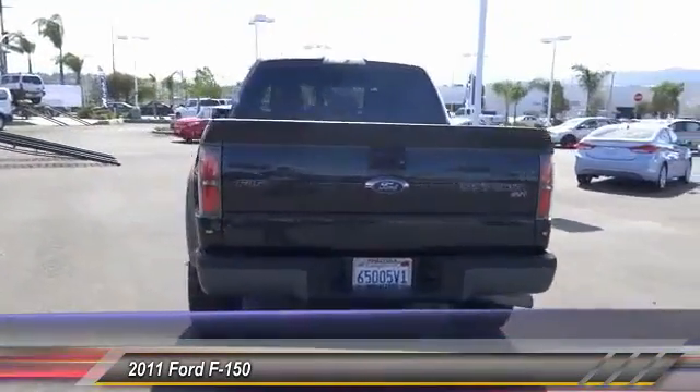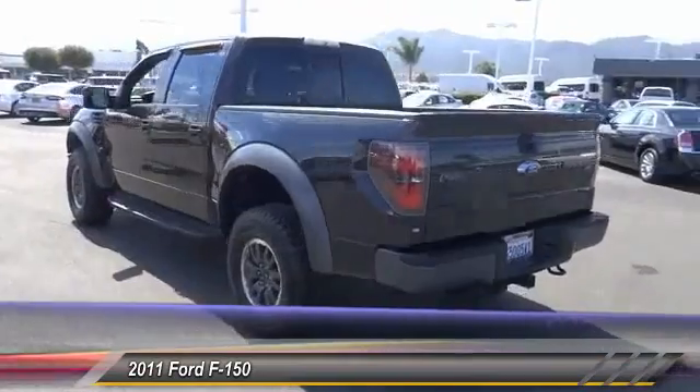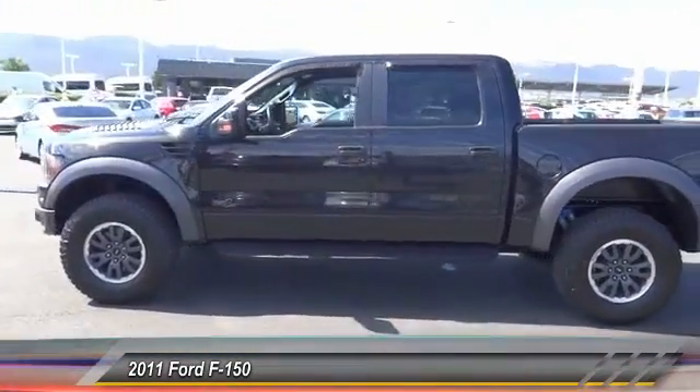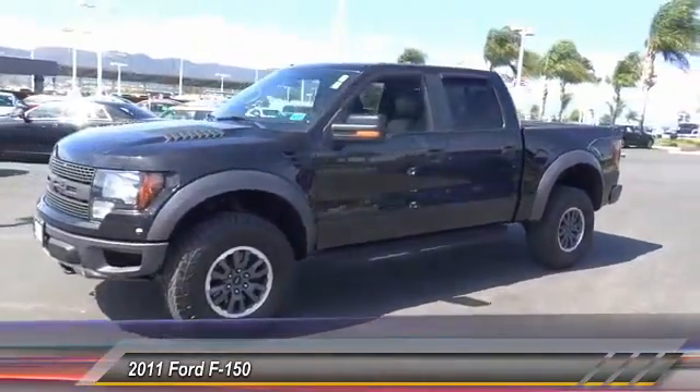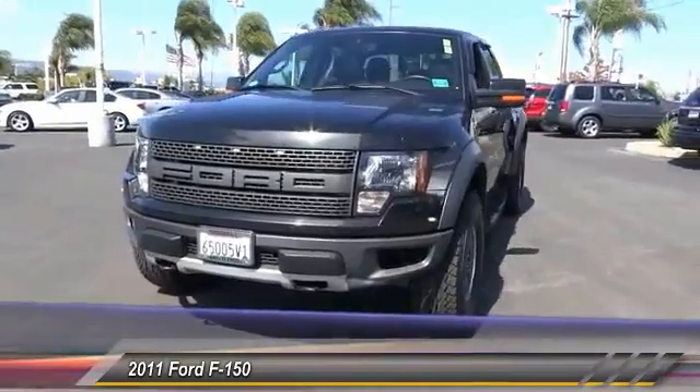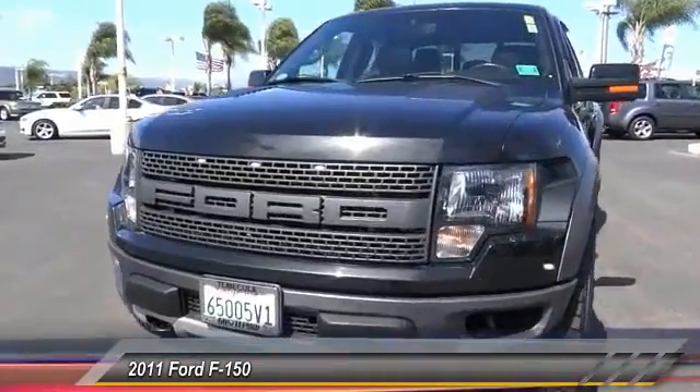This vehicle has less than 70,000 miles. Here are some of this vehicle's great options: steering wheel audio controls, keyless entry, Bluetooth wireless data link for hands-free phone, leather wrapped steering wheel, automatic stability control, and auto dimming rear view mirror.